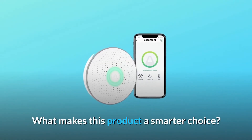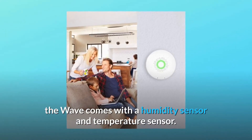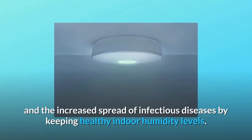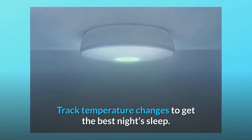What makes this product a smarter choice? Number 1: Family Comfort. In addition to radon, the Wave comes with a humidity sensor and temperature sensor. Avoid mold growth and the increased spread of infectious diseases by keeping healthy indoor humidity levels. Track temperature changes to get the best night's sleep.